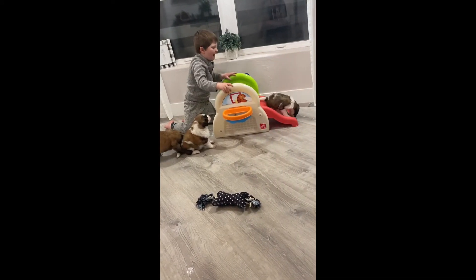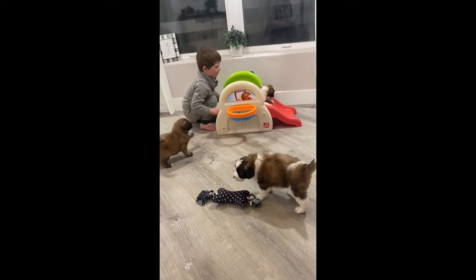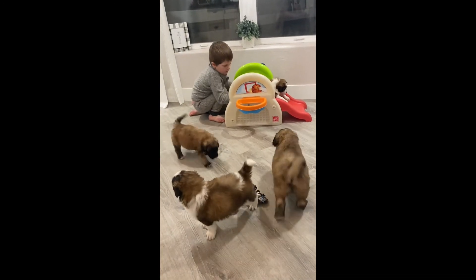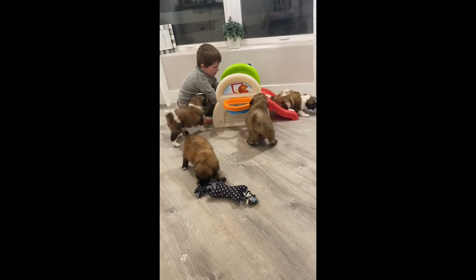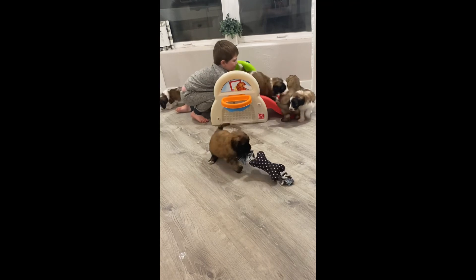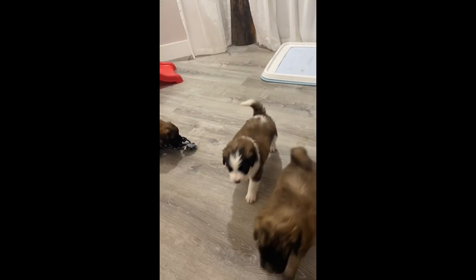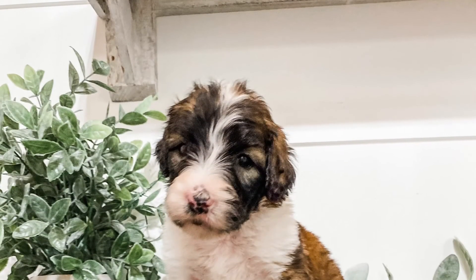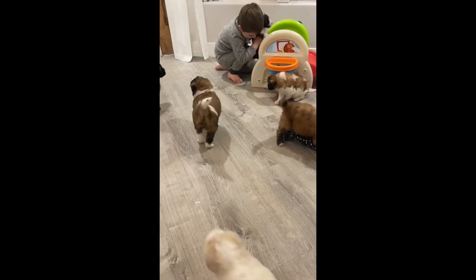Last but not least, we have Abu. You don't see him very much right here, but he is the little runt of the litter. We were actually really worried about him for the first couple of weeks — he just was small. We did bottle feed and supplement him to make sure he was getting enough, but he's doing really well now. He is just smaller than the rest of them, but he has the cutest little personality. He's definitely a favorite among the kids around here.